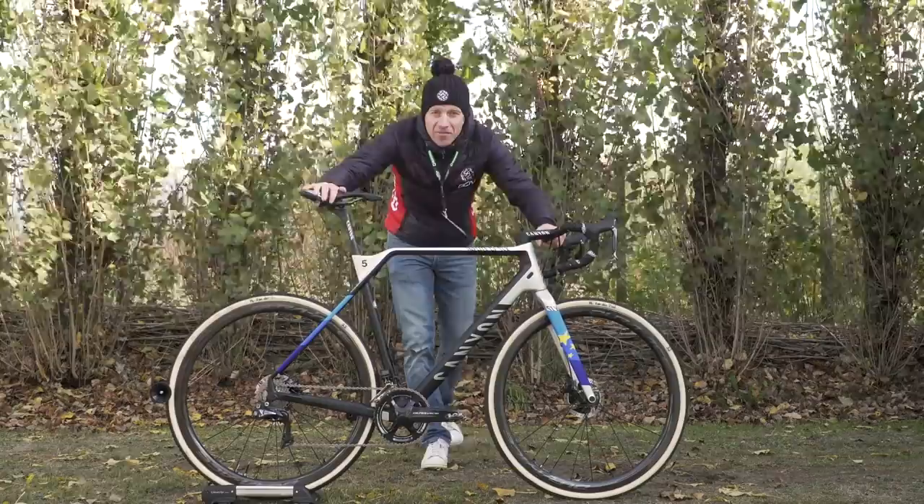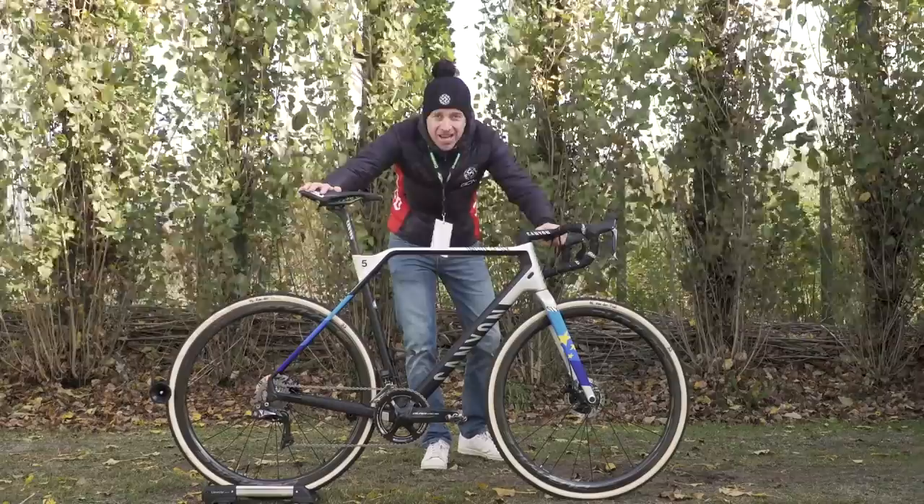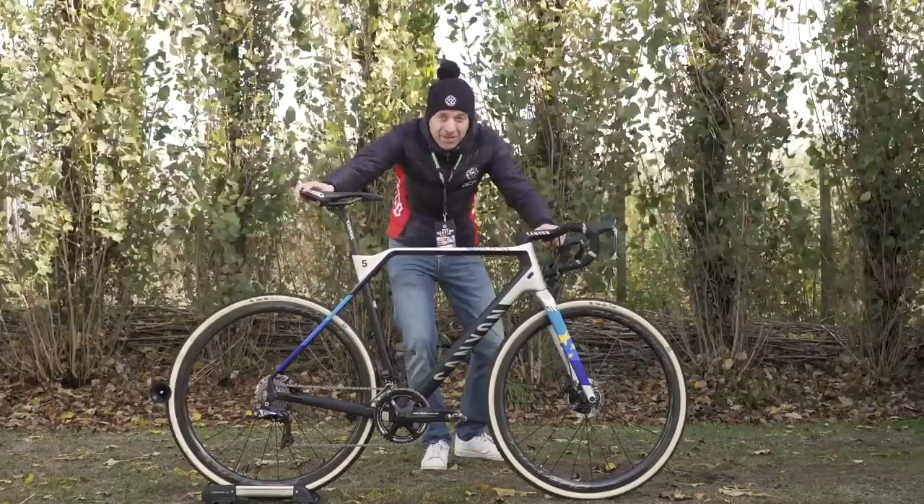I'm here with the Canyon InFlight CF SLX of Mathieu van der Poel, a rider who has won more cyclo-cross races than I've had hot meals. He's hot property right now in cyclo-cross, and while many teams are hoping he would ride for them on the road, his sights I believe are firmly set on the Tokyo 2020 Olympic mountain bike race. Anyway, let's take a look at this bike of his.